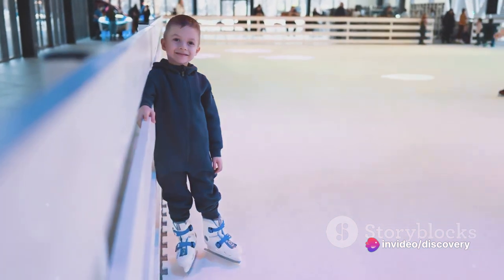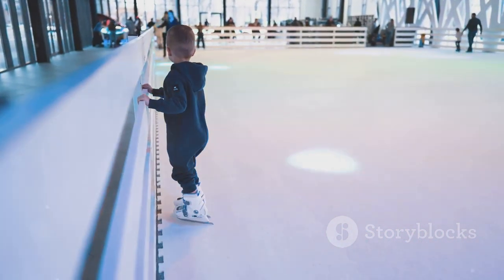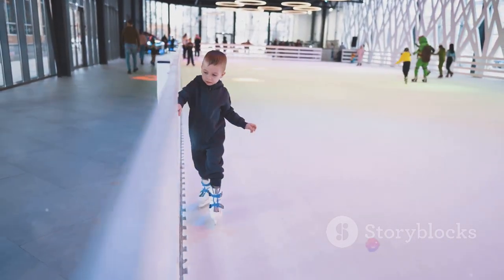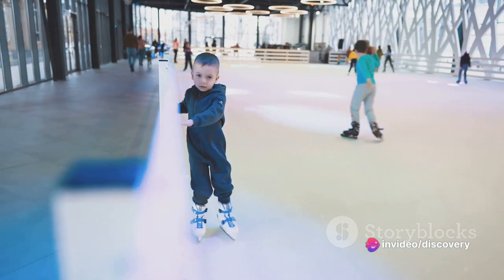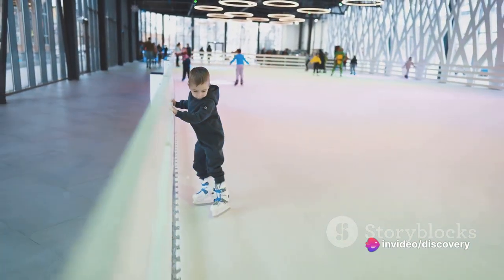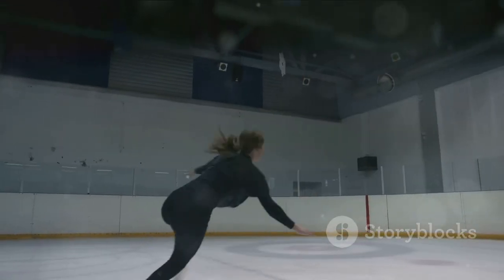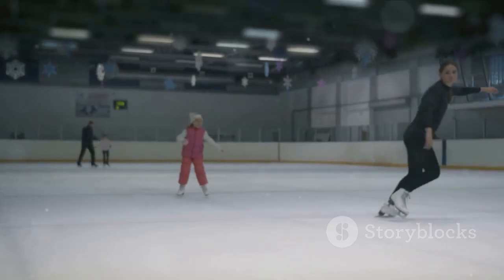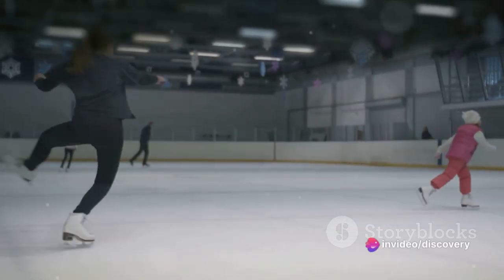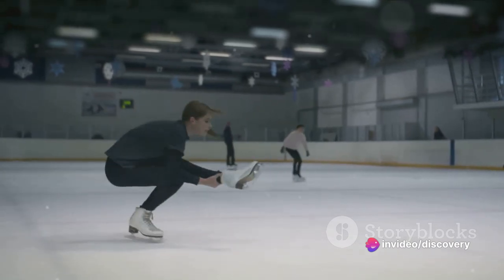Now, on to the techniques. Ice skating may seem daunting at first, but the key is balance and practice. Start by learning how to stand on ice, then progress to moving forward, gliding, and stopping. As you gain confidence, you can start learning more complex maneuvers like backward skating, crossovers, and even jumps and spins. Remember, every skater — even Olympic champions — started with these basics, so don't be disheartened if you stumble and fall. Ice skating is about perseverance, practice, and most importantly, having fun.